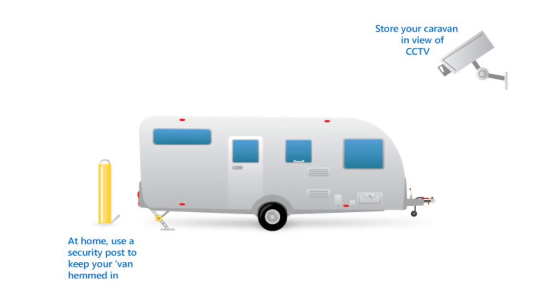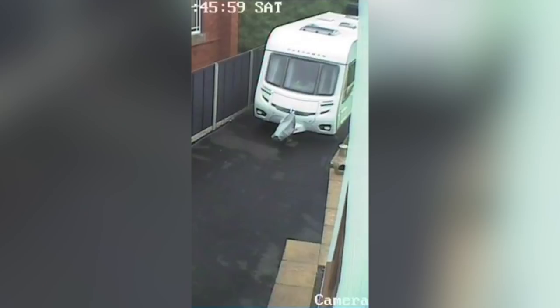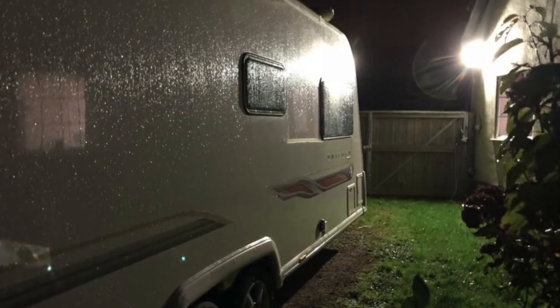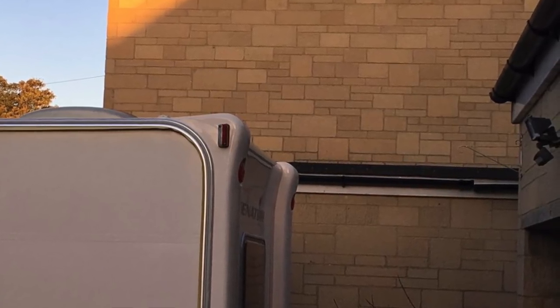A good way to monitor any activity around the caravan is to install CCTV. Along with CCTV, locks, and barriers, another deterrent is security lighting. Security lights operate when any movement is detected and are quite inexpensive to install.